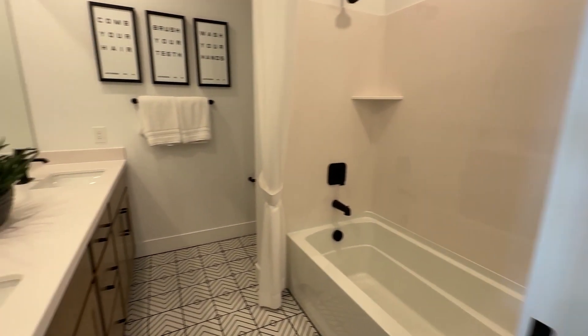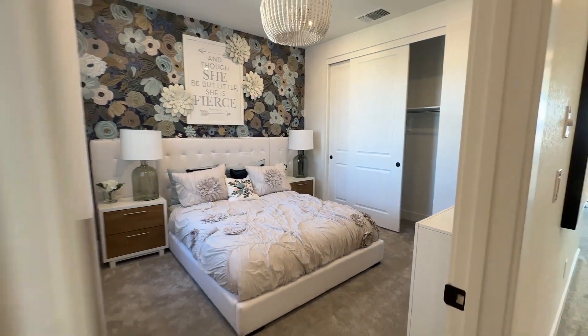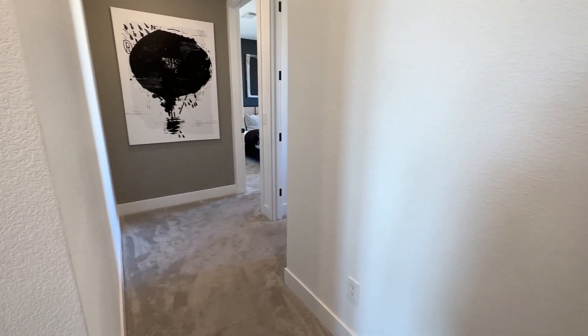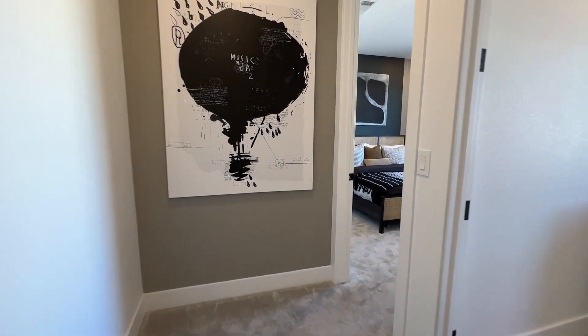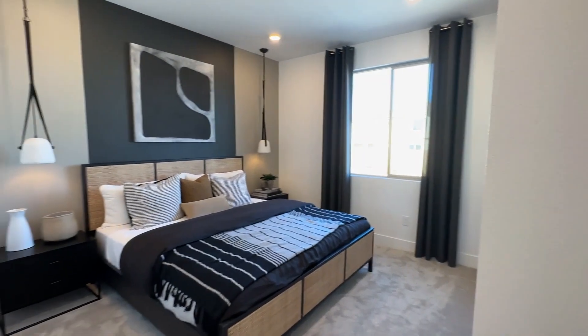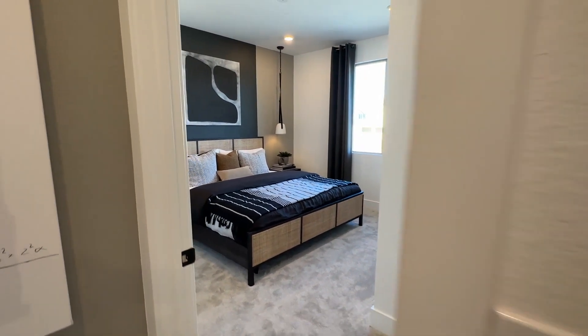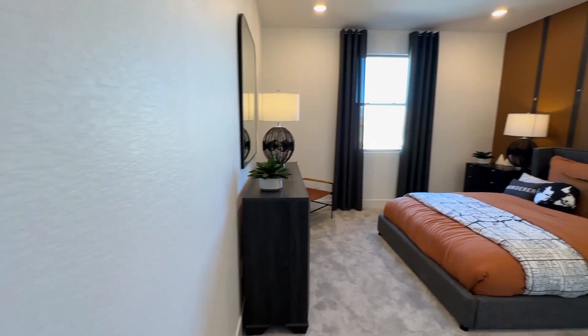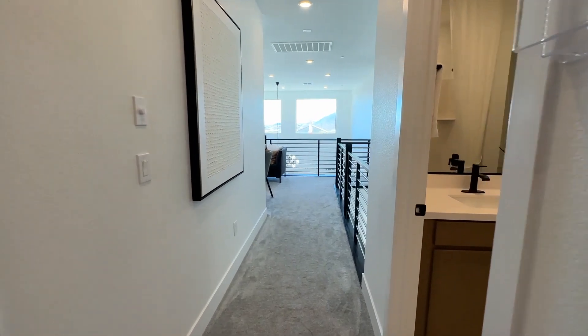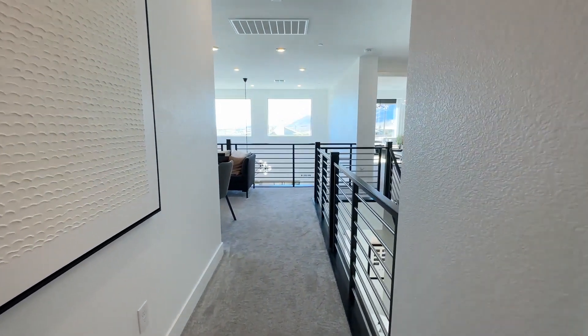You have this common area dividing the secondary bedrooms from the primary suite. There's a bathroom with dual sinks, a bedroom here, storage, and two more bedrooms. For this particular model you can have up to six bedrooms, but you can also build it with less, like four bedrooms — it really depends on your preference and needs.